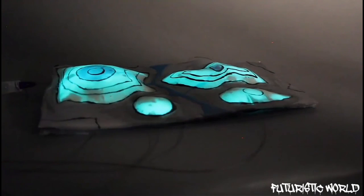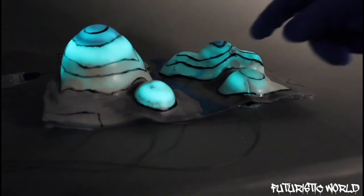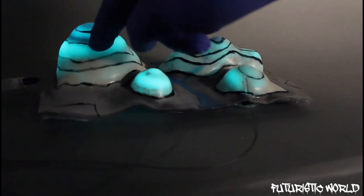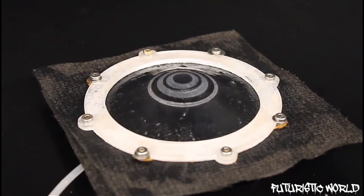Schaeffer thinks their morphable skin could be applied to furniture or used to create immersive virtual reality experiences in which participants can feel their surroundings. He also says it could someday be worn by robots — maybe even robots that look and move like an octopus.